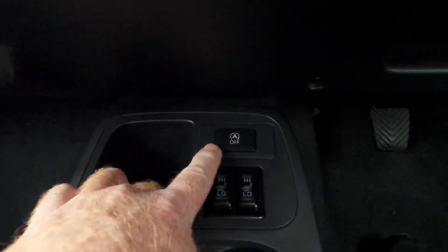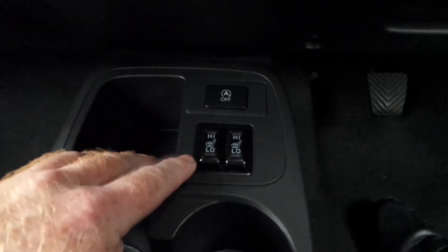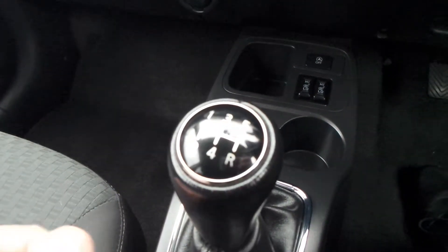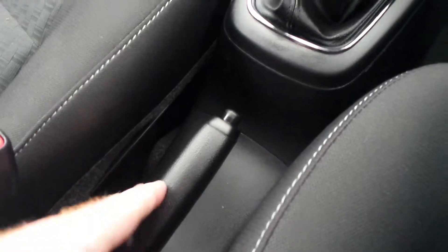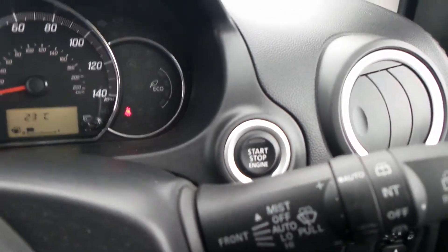The vehicle has auto stop-start, which you can disable. The front two seats have heating as well. There's a five-speed manual gearbox, manual handbrake, auto lights, auto wipers, and push-button engine stop-start.